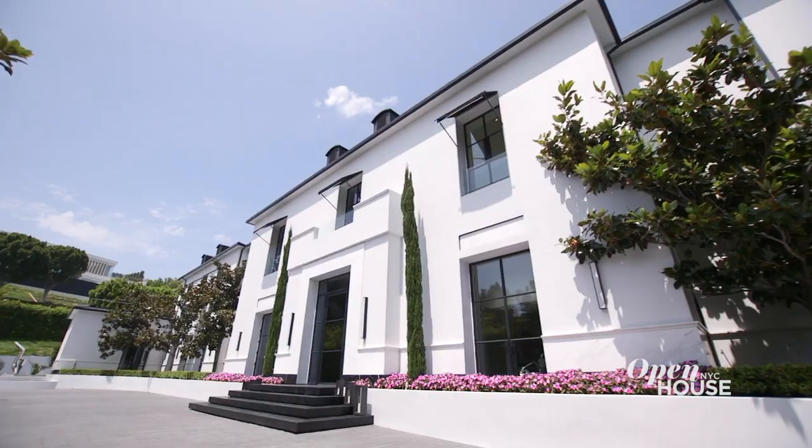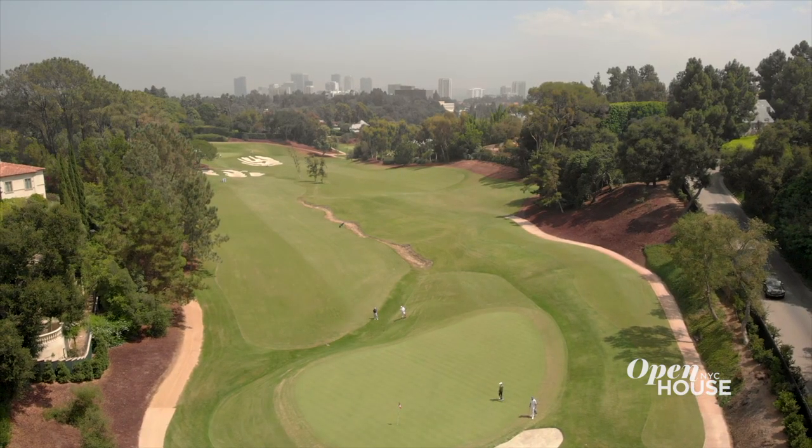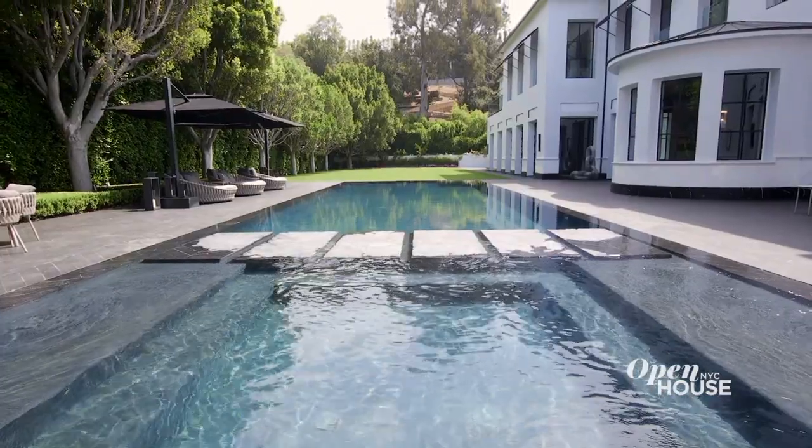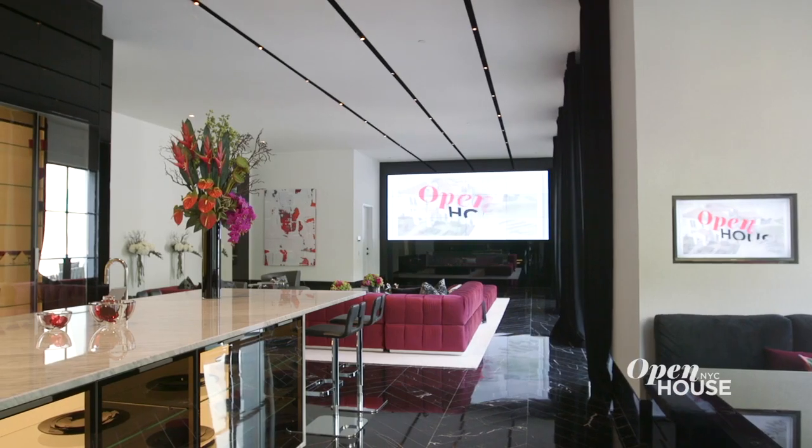Welcome back to Open House NYC. Now we're back in Bel Air at a stately contemporary manor that actually sits above the sixth hole fairway of the Bel Air Country Club. This property is the epitome of California luxury. You have to see it to believe it.